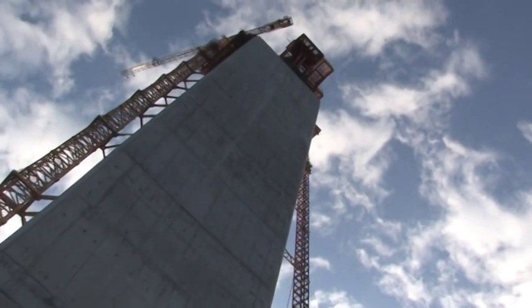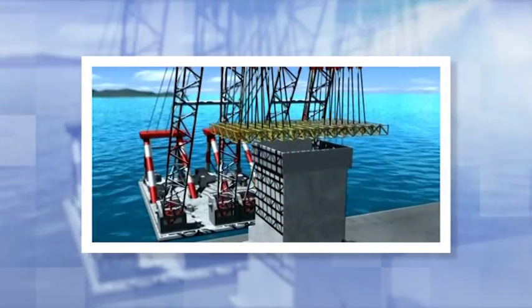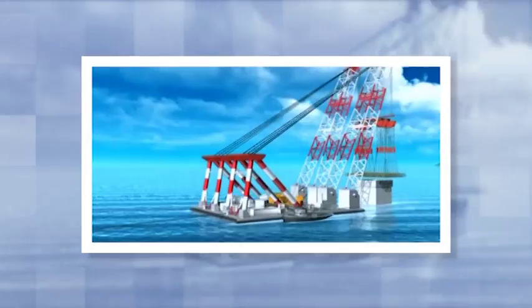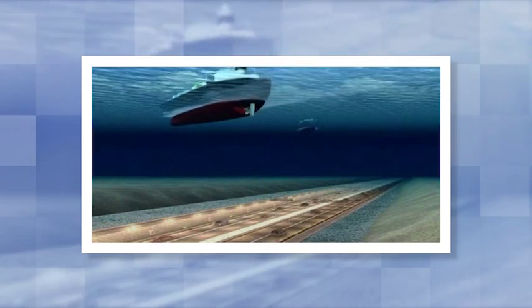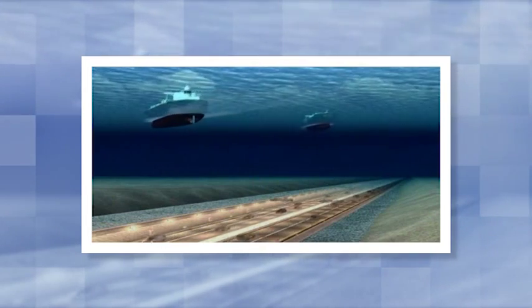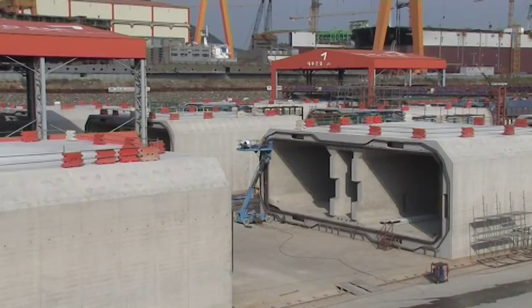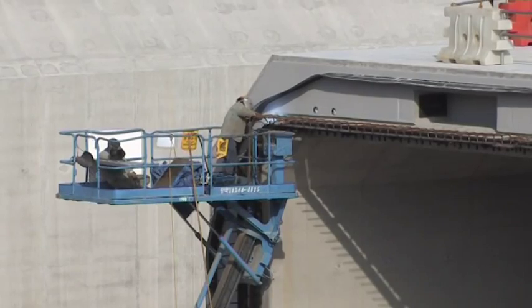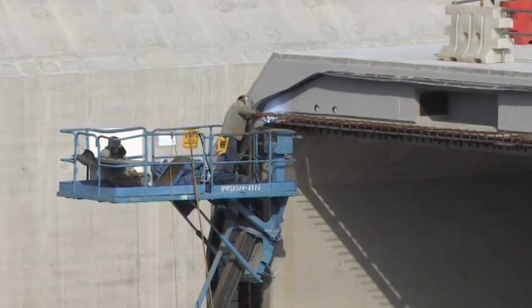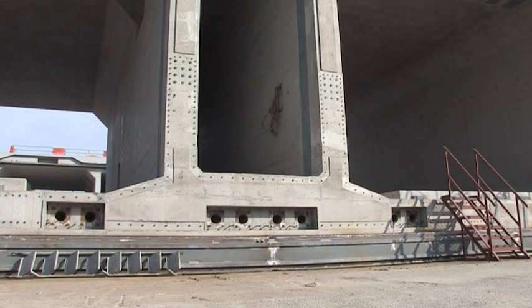The bridge caissons were fabricated at a pre-casting yard and transported to the site after the seabed had been excavated. At up to 40 metres below sea level, to avoid the busy sea lanes above, the immersed tunnel is being built with 18 pre-cast concrete elements. Each element is a huge structure of 45,000 to 50,000 tonnes and will incorporate two lanes of traffic in each direction and a central services and escape tunnel.